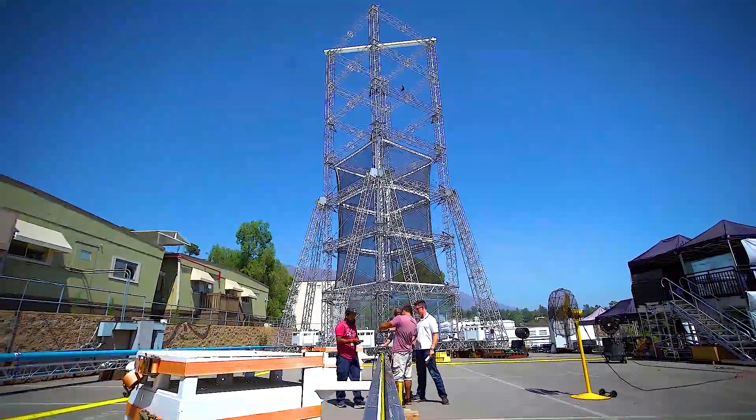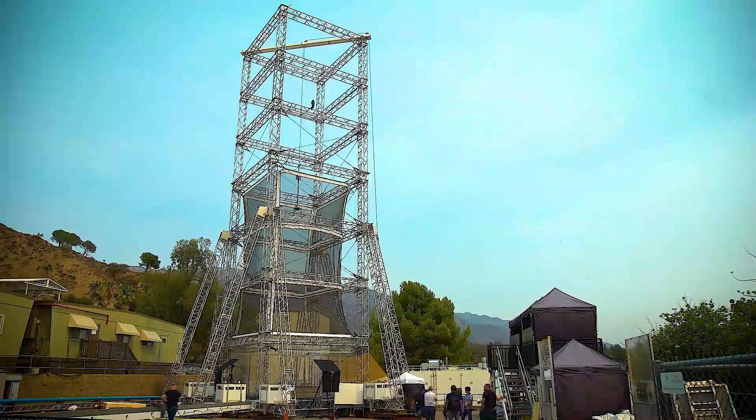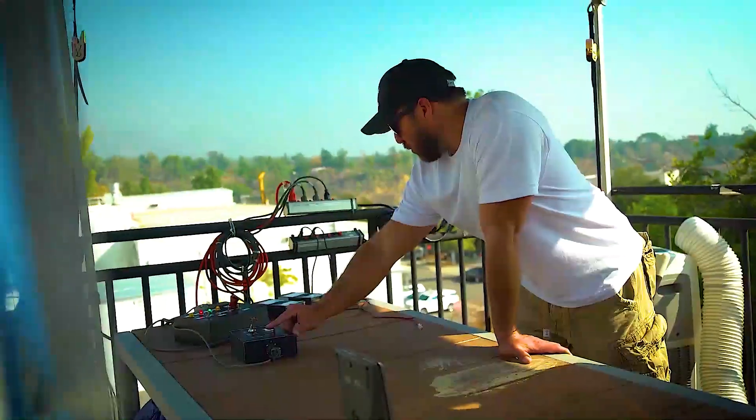This particular tower is designed to test out one of the last elements of Mars Sample Return: this impact landing on Earth. Three, two, one.